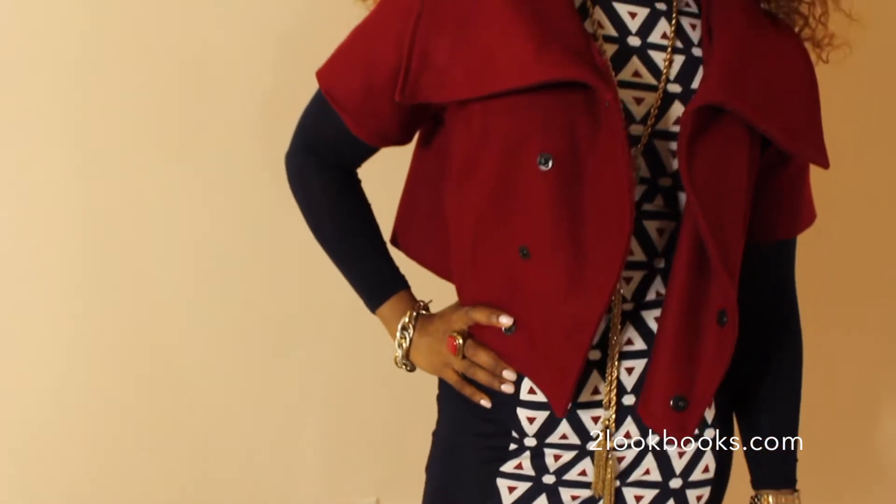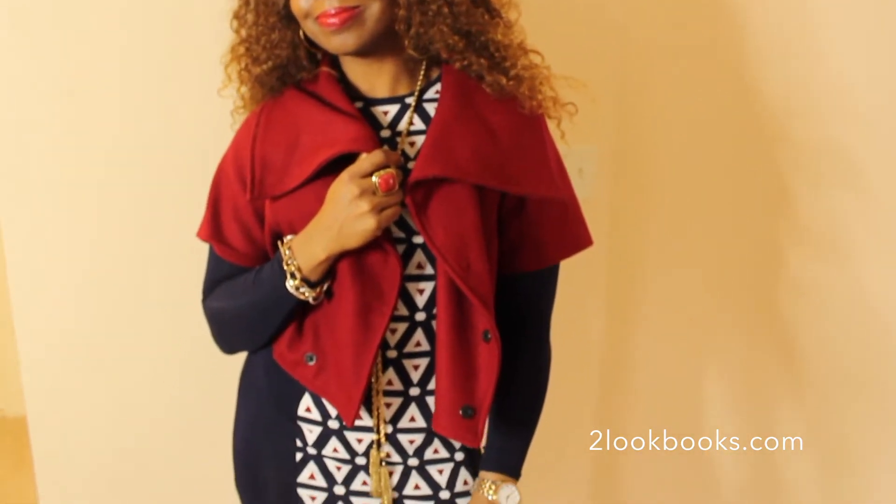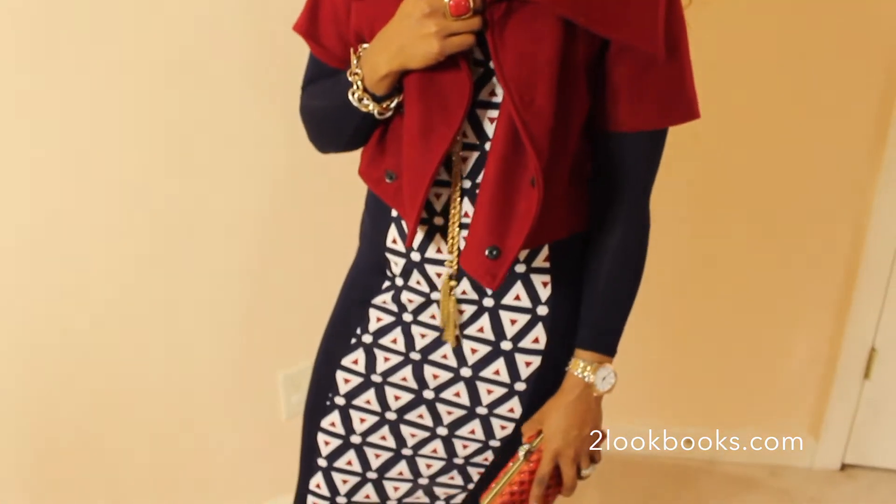Now, today's video is focused on some easy date night looks that you can try at home when you're going out with your honey. The look that you're seeing right now on the screen is a panel dress that I paired with a jacket and some cute burgundy ankle boots.